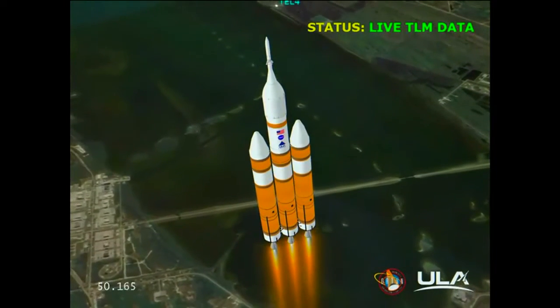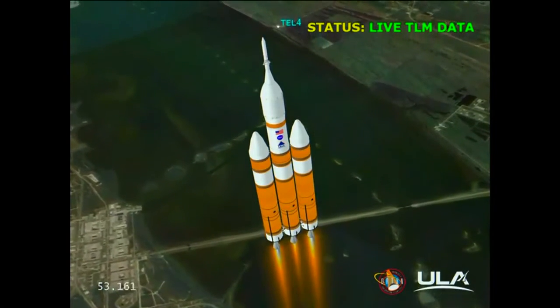Core chamber pressure beginning to drop as expected as we're coming up on the one minute mark. Mark — one minute into the flight. Still looking good. Good chamber pressure in the core booster in the partial thrust mode. Good chamber pressure in port and starboard in full power mode.